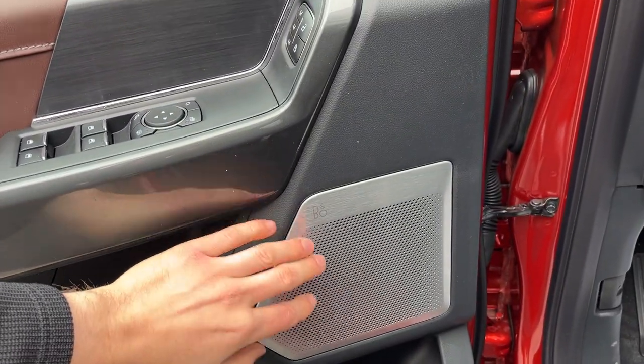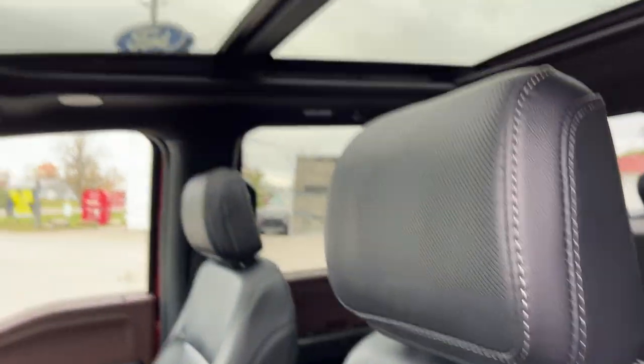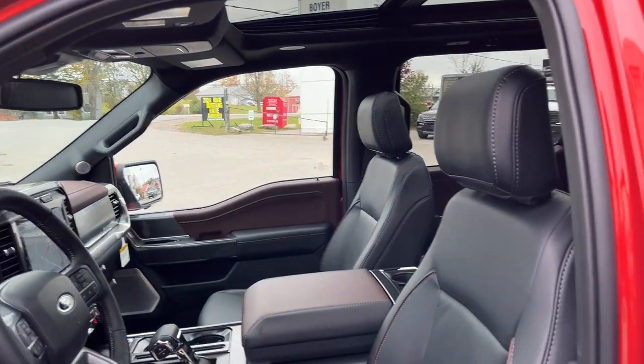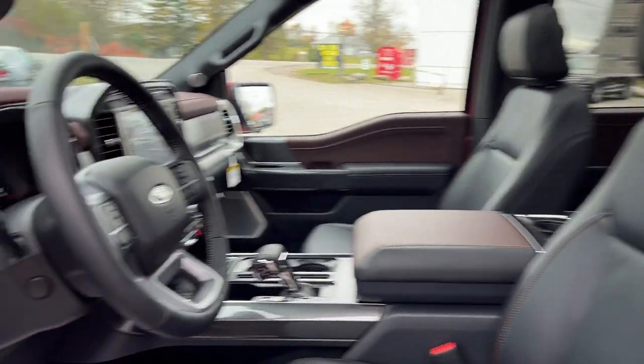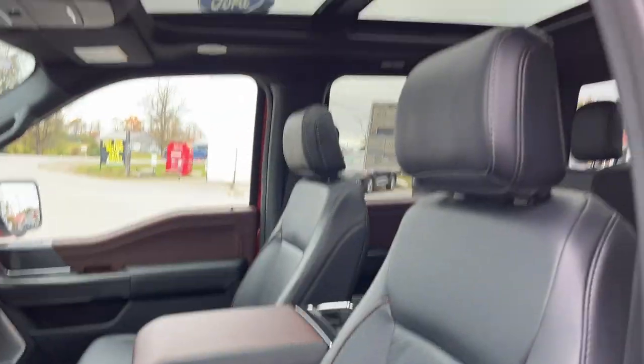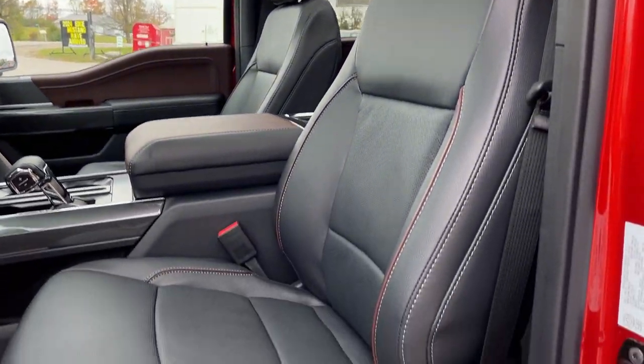This vehicle does have the B&O 18-speaker unleashed sound system, so you do get speakers in the headrest and up on the roof as well — really nice sound system. You do also have automatic headlights, power adjustable pedals, and really comfortable front bucket seats that are powered with lumbar and are heated and cooled.